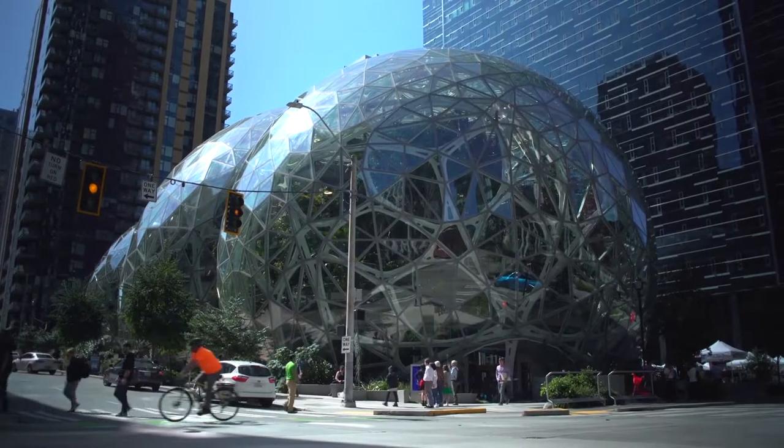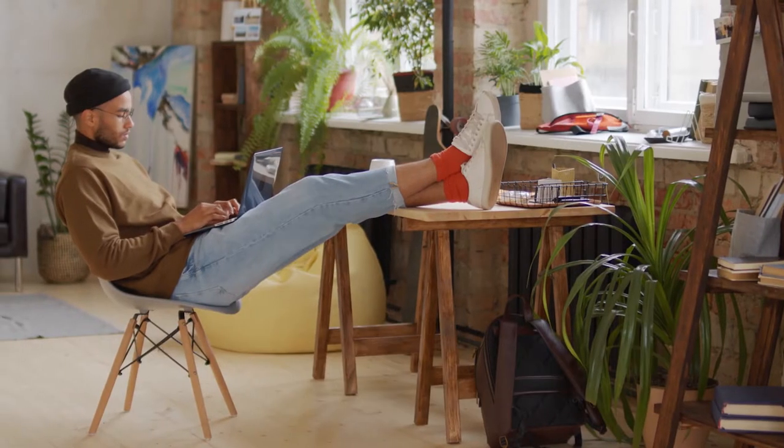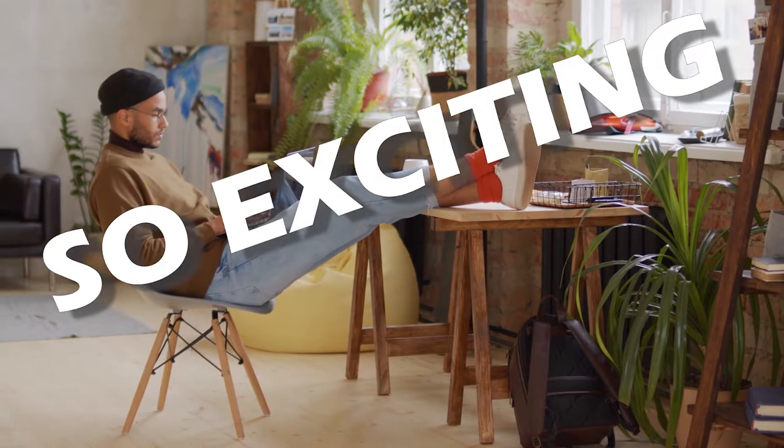Welcome back to Top Viral. In the next few minutes, I'll take you inside Amazon Spheres. Sit back, relax, and enjoy the video.